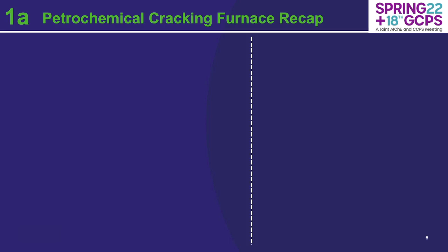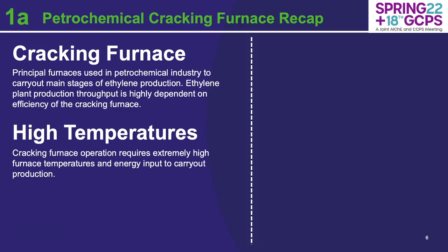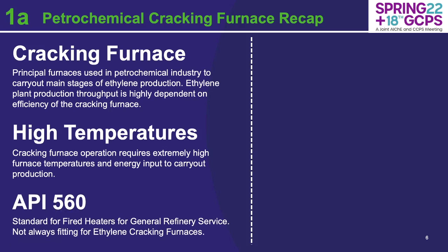Quick recap on a cracking furnace. You don't need the refractory guy to come in here and tell you what a cracking furnace is. But in principle, it's the principal furnace used in the petrochemical industry to carry out the main stages of ethylene production. Plant throughput is really highly dependent on the efficiency of the cracking furnace. All cracking furnaces operate at high temperatures and require immense energy input. The American Petroleum Institute API 560 is a standard for fired heaters for general refinery services, but it's not always fitting for ethylene cracking furnaces because of the heightened operating temperatures and really harsh conditions.